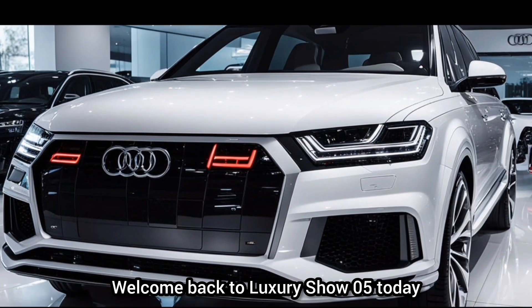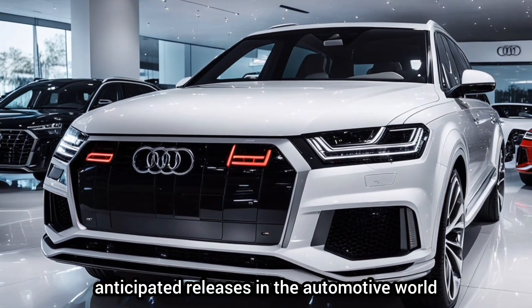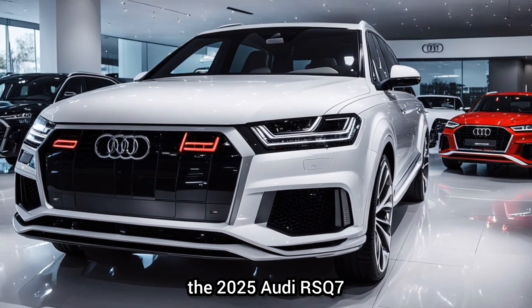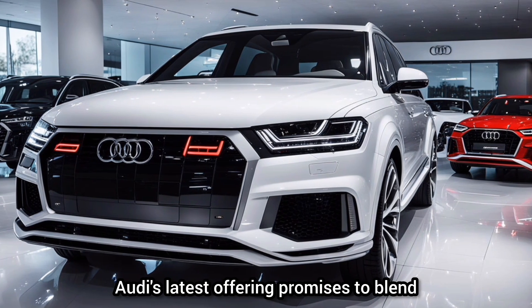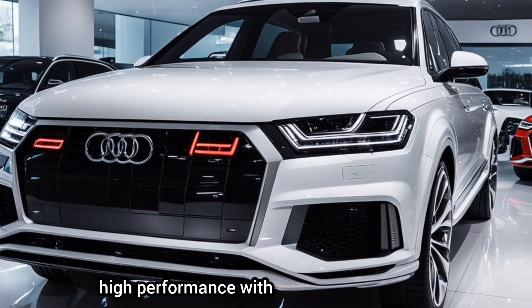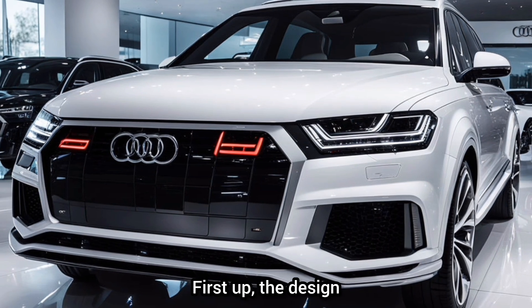Welcome back to Luxury Show 05. Today, we're diving into one of the most highly anticipated releases in the automotive world, the 2025 Audi RS Q7. Audi's latest offering promises to blend high performance with luxury in ways we've never seen before. Let's take a closer look.